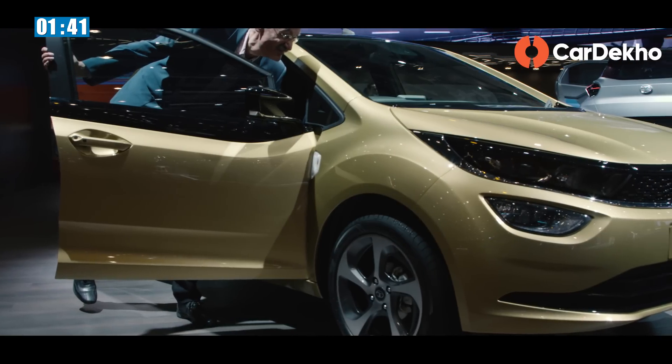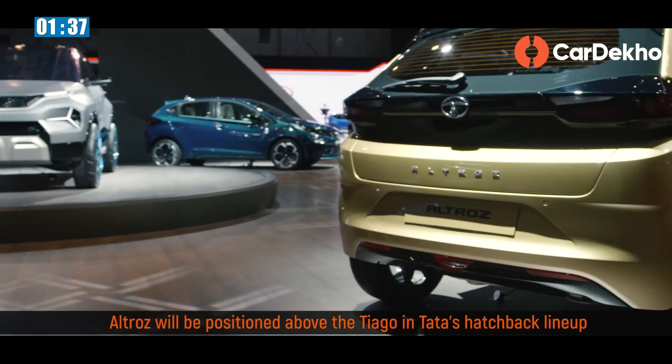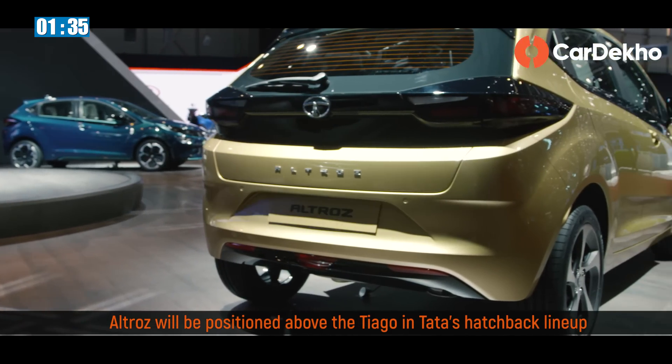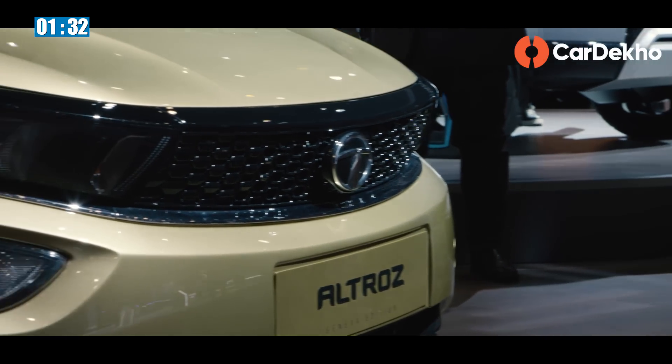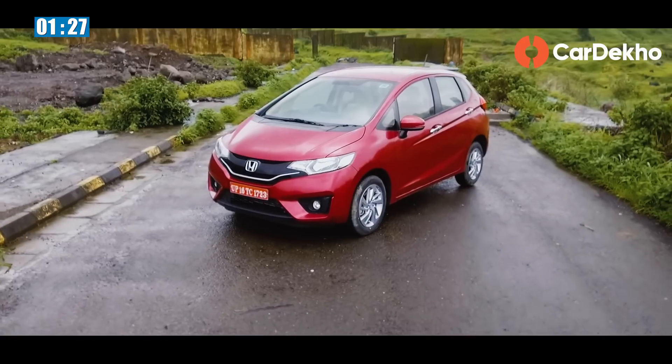Tata will launch the hatchback by June or July 2019. We expect prices to start around Rs. 5 lakh and top out around Rs. 8.5 lakh. The Altroz will compete with other premium hatchbacks such as the Maruti Baleno, Hyundai's Elite i20, and the Honda Jazz.